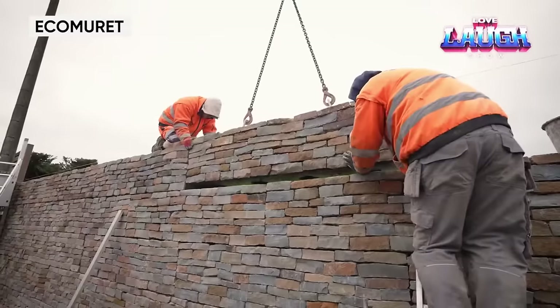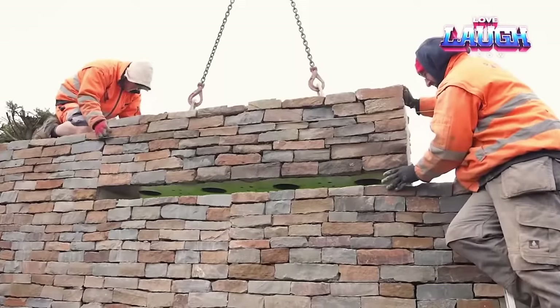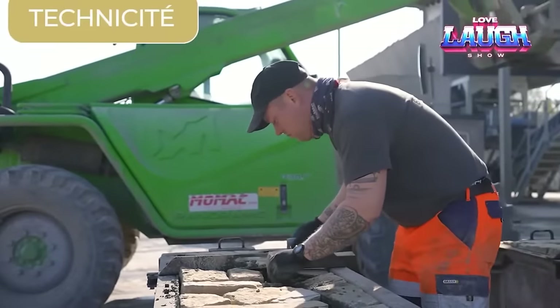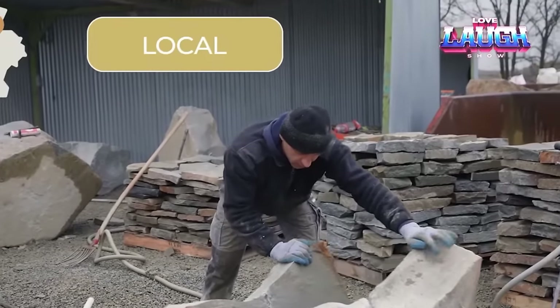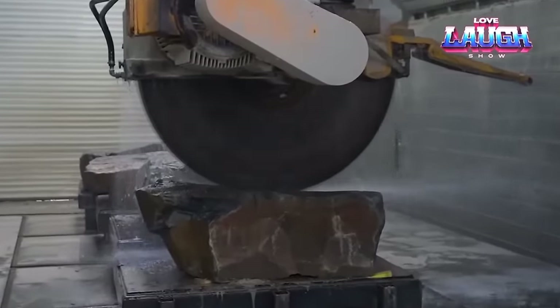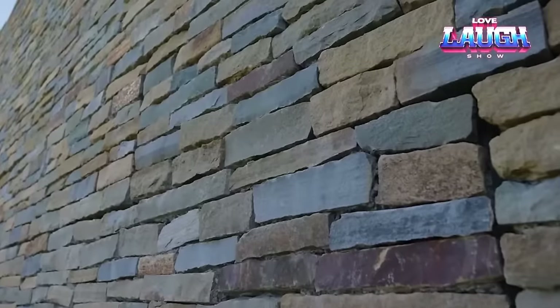In the world of modern construction, a unique block system called Ecomuret has emerged as an innovative approach to creating durable and aesthetically pleasing structures. The extraordinary similarity of these blocks to LEGO constructors does not go unnoticed, but their natural stone and concrete make them not only attractive but also functional. Ecomuret blocks have standard sizes — length 19.7, 39.4, and 78.7 inches; height 11.8 and 19.7 inches. The laying process can be done at a speed of up to 107.6 square feet per hour, making Ecomuret ideal for retaining walls and other structures.